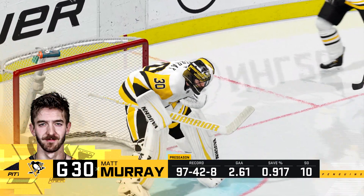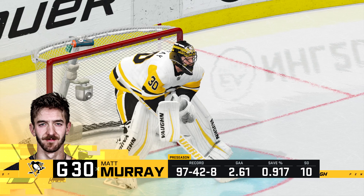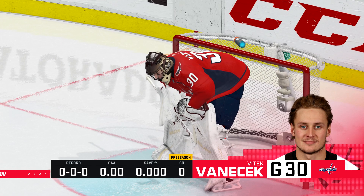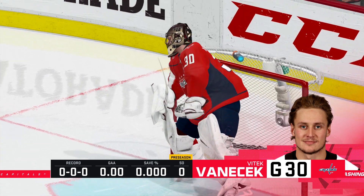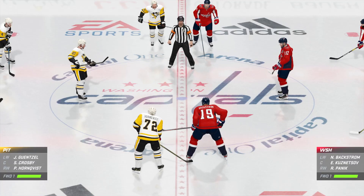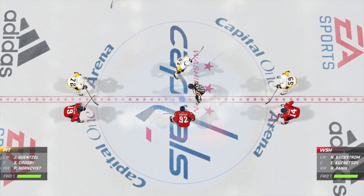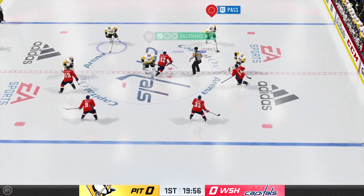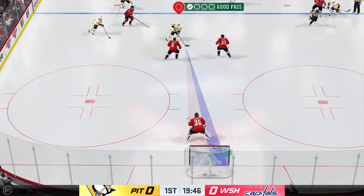The coaches are looking for it, the managers are looking for it — they've got to evaluate all these players. But there is going to be a lot of rust as the players get going. And we are about set to drop the puck on this one. Puck is dropped, and here we go. Preseason underway.